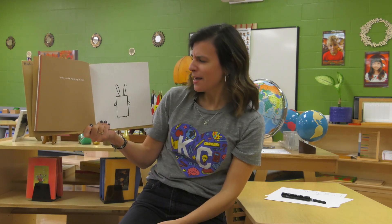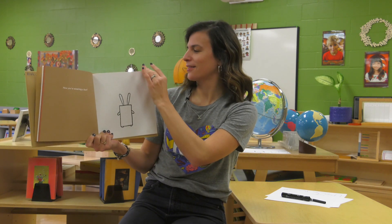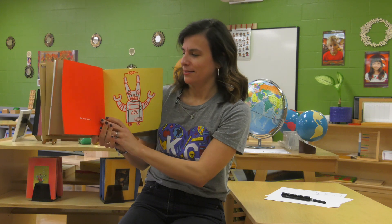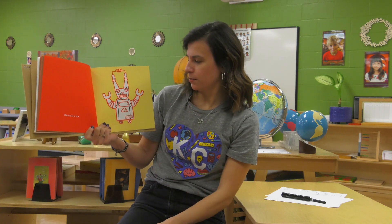The person says, now you're wearing a box. What do you think the bunny is pretending? This is not a box. It's a rabbit bot.